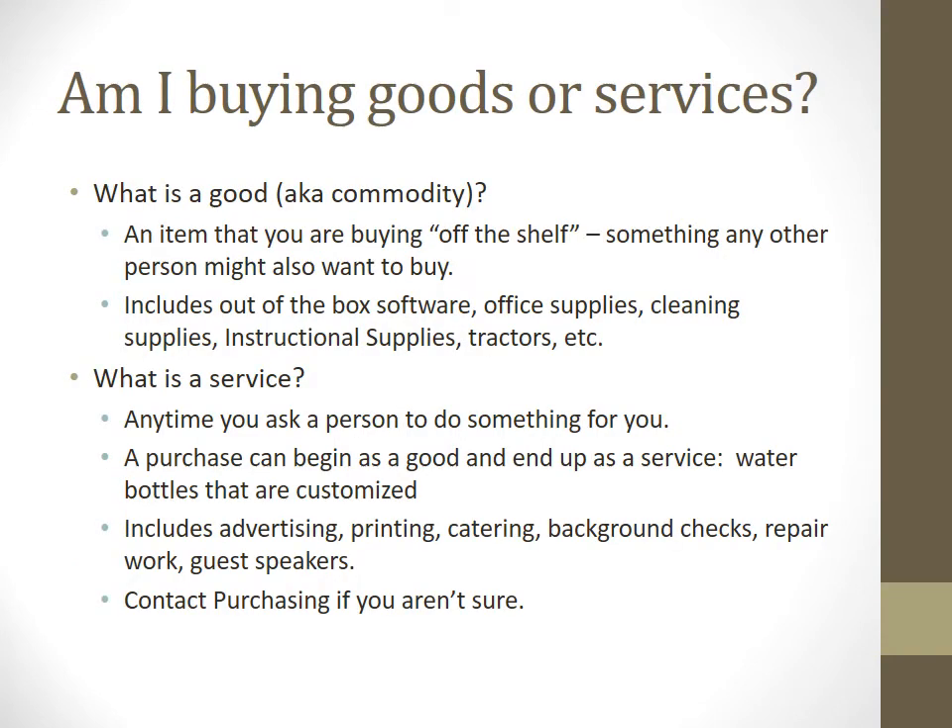Here's a rough guide on whether you're buying goods or services. Goods, also known as commodities, are things you buy off the shelf that someone else might also want — office supplies, software, cleaning supplies, equipment, and so forth. Services is any time you're having a person do something for you. Sometimes you're obtaining a physical good, but it still qualifies as a service because someone is doing it for you rather than you buying a pre-done item — advertising, printing, catering, guest speakers, writers, things like that. If you're not sure, give me a call.